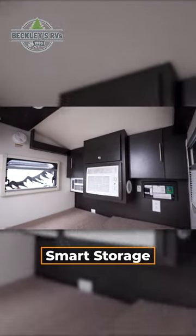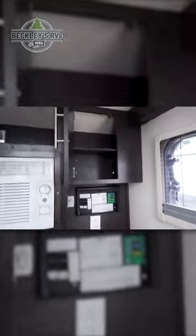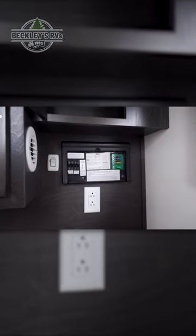Inside, you have convenient storage options. You'll find a solar charge controller here. Beneath the cabinets, you have your fuse panel, your AC, and your space heater.